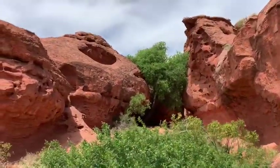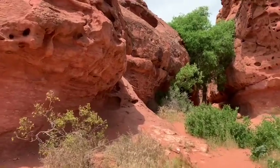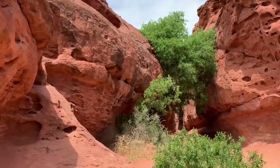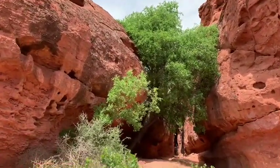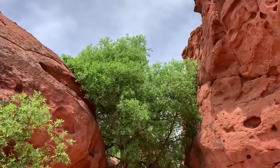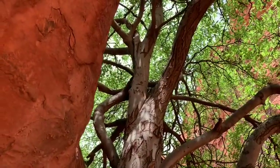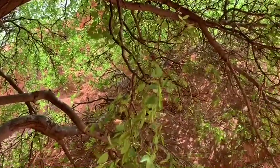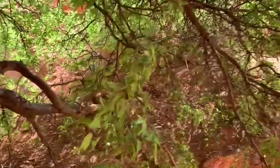We are coming in to the little slot canyon area. It goes by a couple of different names here: the St. George Narrows and the crack. It's a great shady cool spot. I like this big ash tree growing right at the mouth of the canyon. I think that the cool shade of a desert slot canyon and the call of the canyon wren is one of my favorite places to be in the whole world.